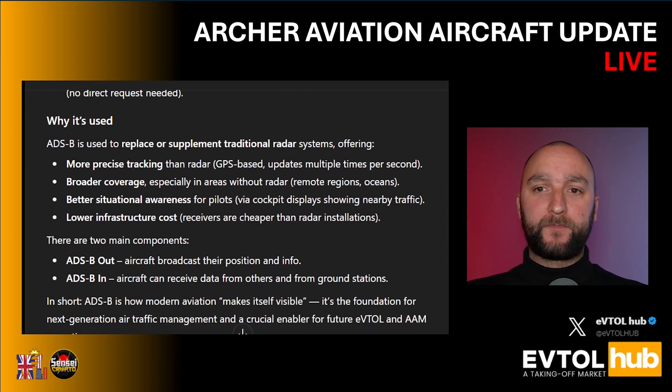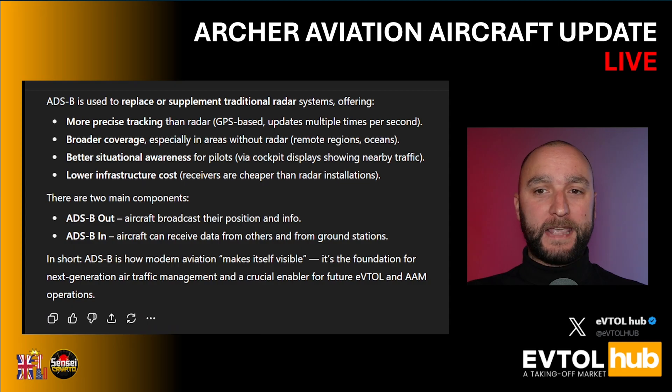Why is ADS-B used? It's used to replace or supplement traditional radar systems, offering more precise tracking than radar. It's GPS-based and updates multiple times per second, so it's fairly accurate. It also provides broader coverage, especially in areas without radar, better situational awareness for pilots, and lower infrastructure cost. There are two main components: ADS-B Out, where the aircraft broadcasts its position and info, and ADS-B In, where aircraft can receive data from others and from ground stations. In short, ADS-B is how modern aviation makes itself visible, is the foundation for next generation air traffic management, and is a crucial enabler for future eVTOL and advanced air mobility operations.